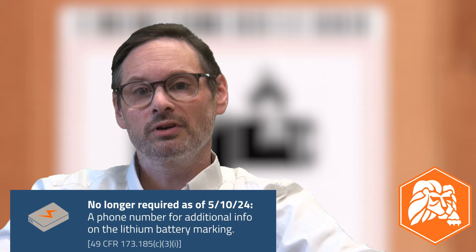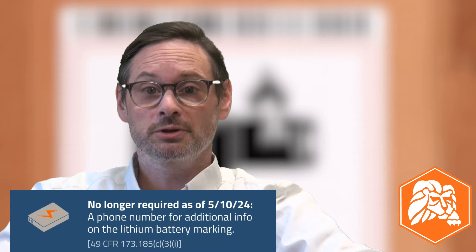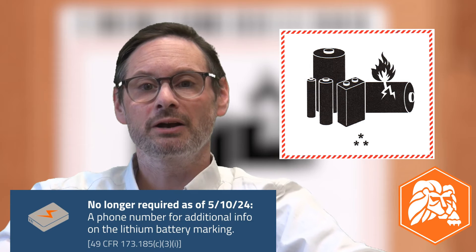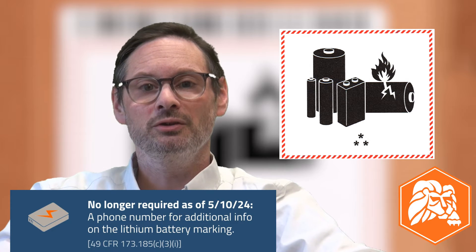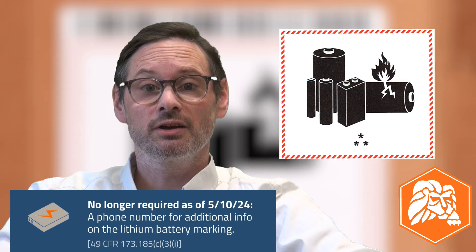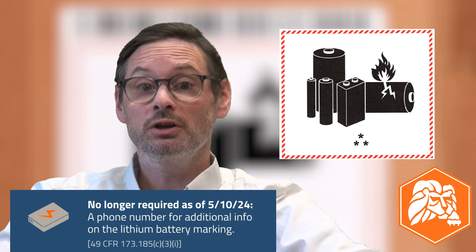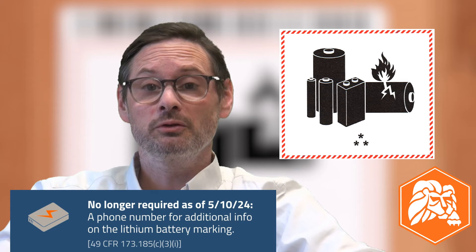One update in the rule that impacts shippers of lithium batteries by all modes of transportation is the removal of the requirement to include a phone number on the lithium battery mark. The mark you see on the screen has space for two details: an identification number and a phone number to call for more information. This DOT rule removes the requirement to include the phone number.